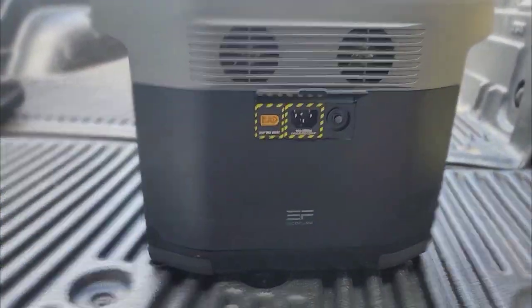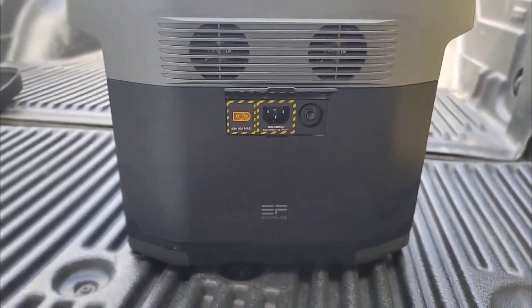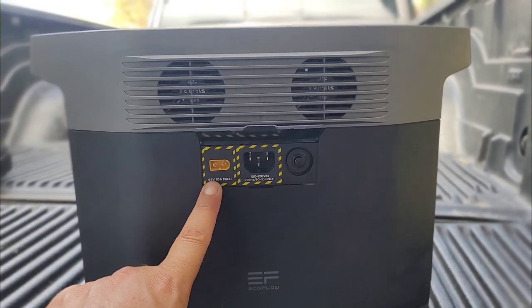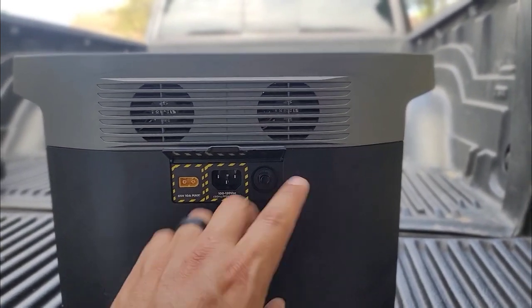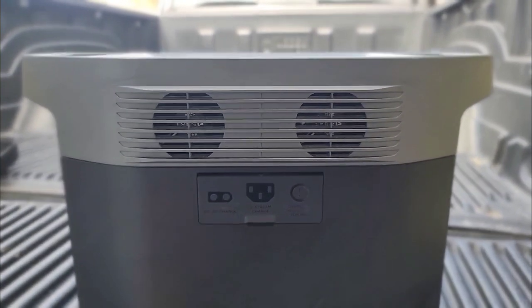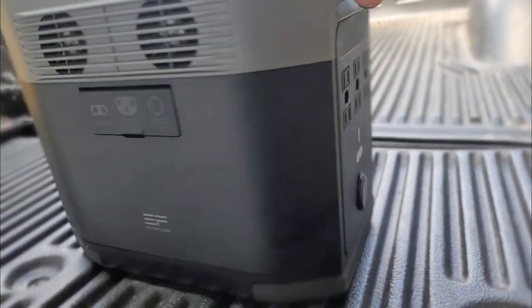It's about a hand and a half high and about two hands wide. We have our solar panel connector, our wall outlet connector, and a reset button. You will hear the fans kick on if enough juice is going in powering the unit or being taken from the unit.